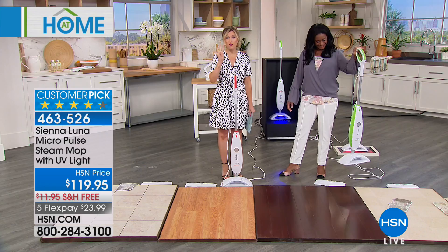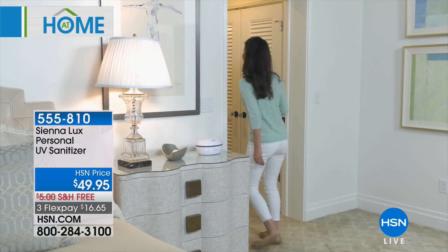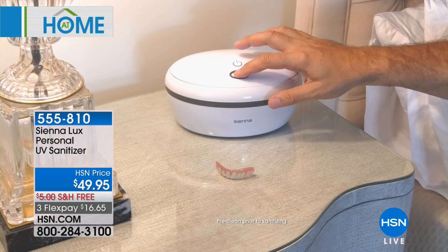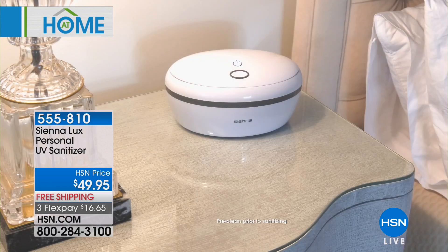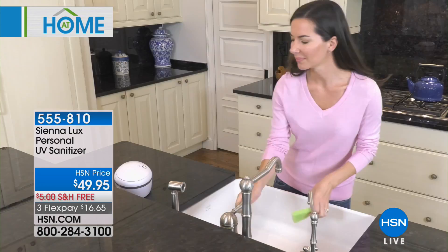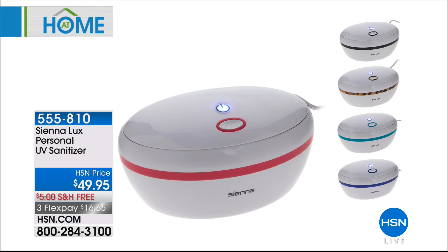From Sienna Luna, we also have a personal UV sanitizer — this is actually one of my personal favorites. I own this. You keep this in your kitchen or on your sofa table, and you drop in your keys, your phone, maybe a pacifier, anything you want to instantly sanitize. It's for small electronics — earbuds, the things that travel with us or go into public places and grab onto all of that yucky germs. You can sanitize them at home with your own personal sanitizer. It's free shipping and handling and $16.65. This one is Valerie approved because I have this one as well.